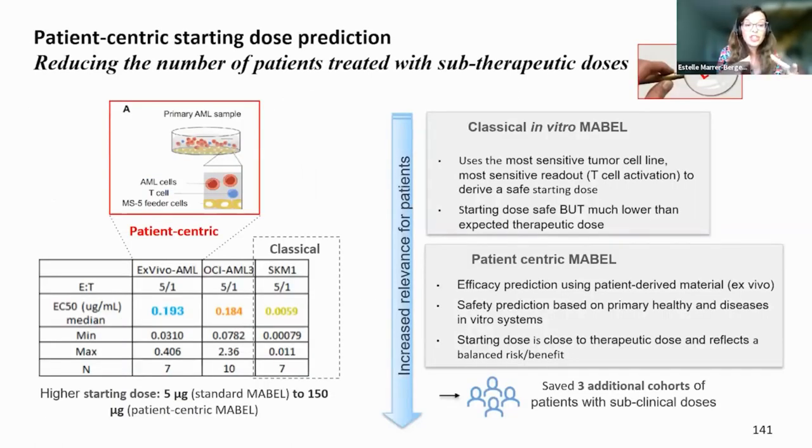We also leveraged the efficacy model with primary AML samples for patient-centric starting dose prediction. Classically, an in vitro MABEL approach uses the most sensitive tumor cell line and readout to derive the starting dose. Here, we chose the system most relevant for prediction. Ultimately, we managed to start at a much higher dose of 150 µg compared to a 5 µg dose derived from the standard MABEL approach, which enabled reducing the number of patients treated with subtherapeutic doses.